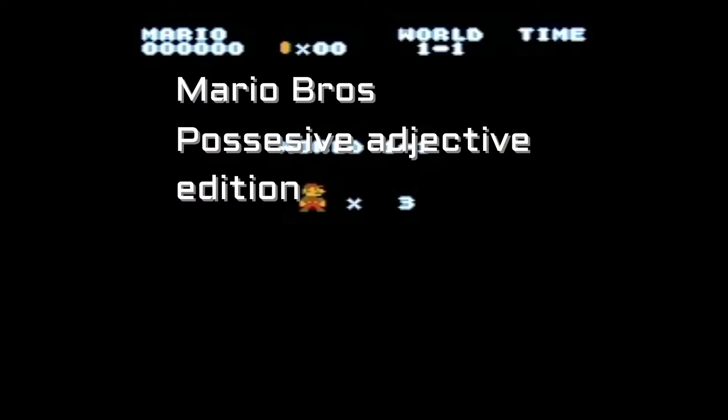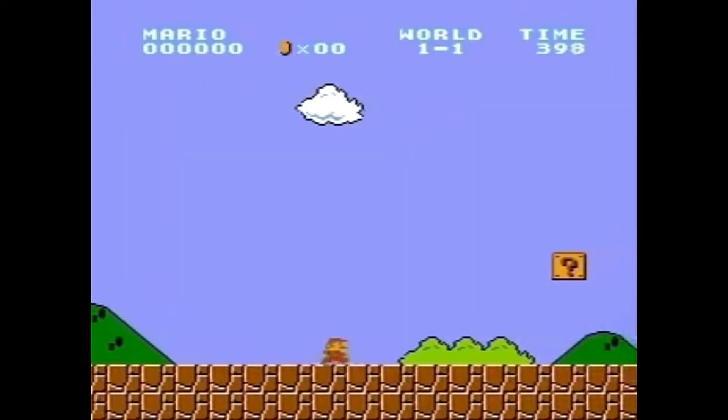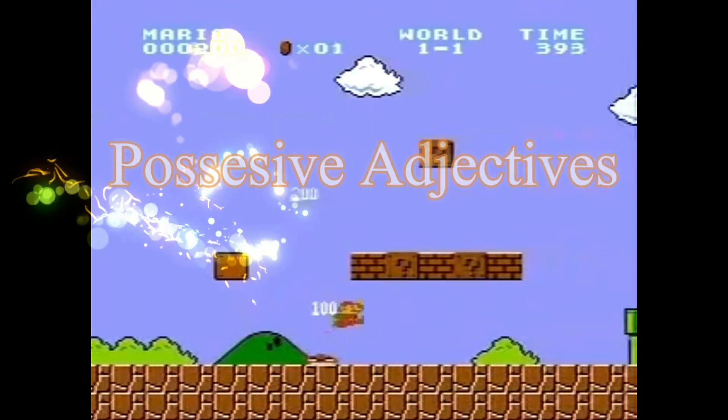Let's go! Hello everyone, and today we are going to be learning about possessive adjectives.